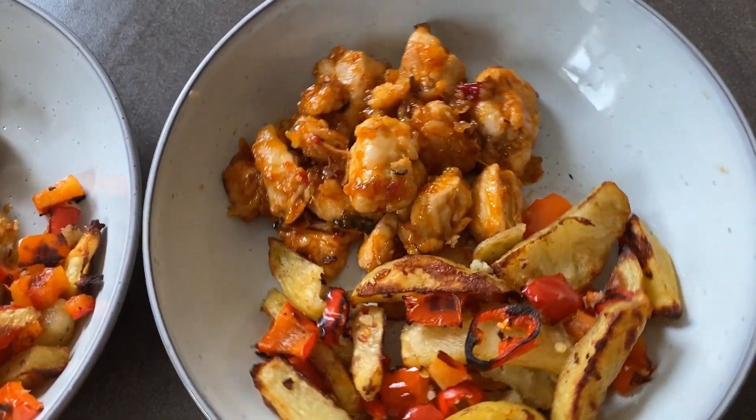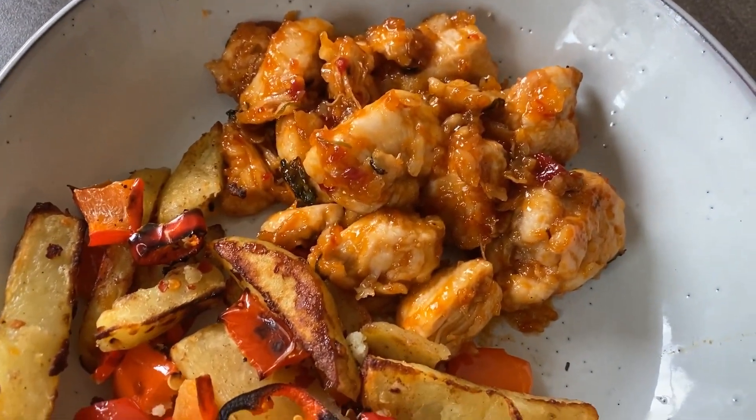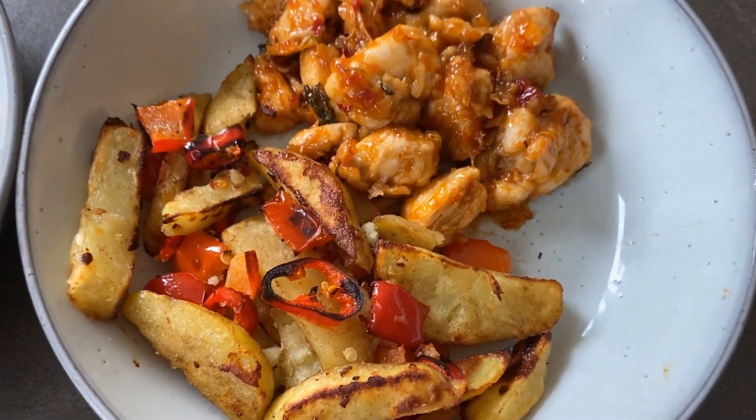For mine and Warren's dinner tonight I've made us sticky chili chicken with salt and chili chips.